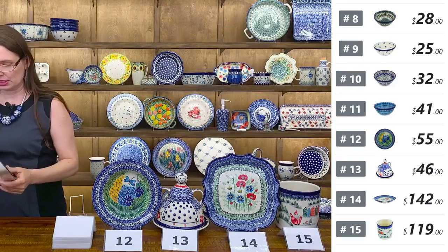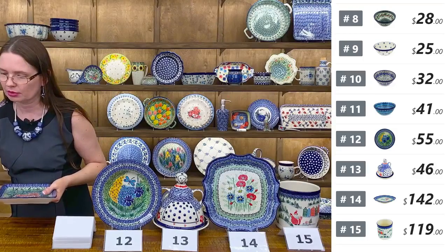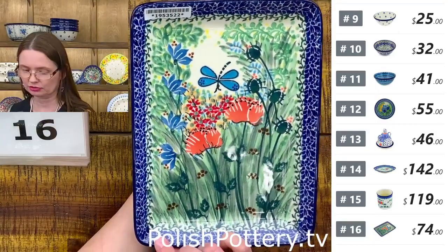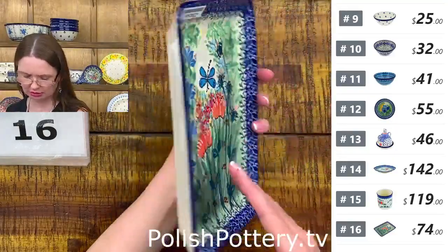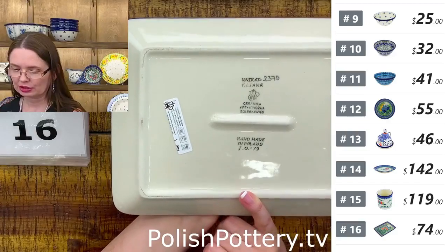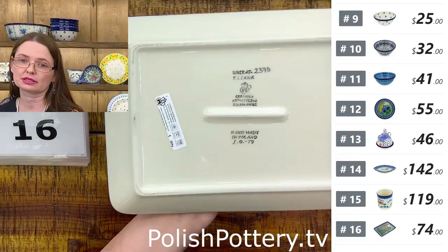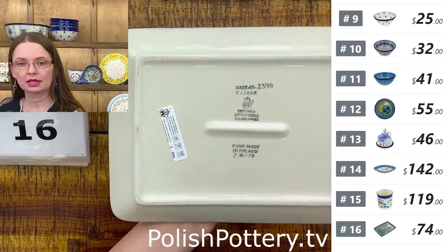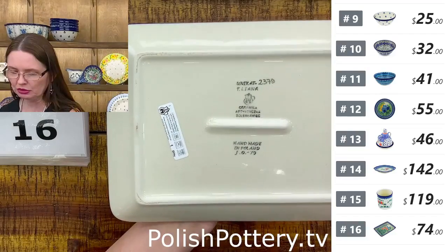Next is a fantastic shape for cup of soup and sandwich. Teresa Liana design, number sixteen, with dragonfly and red poppies and a blue flower. Here you have the stamp — Teresa Liana design — and the piece was painted by Yolanta Okraska. Dragonfly pattern, Unikat 2379.